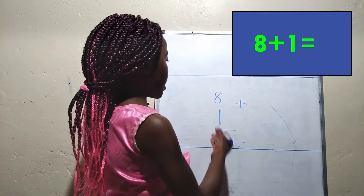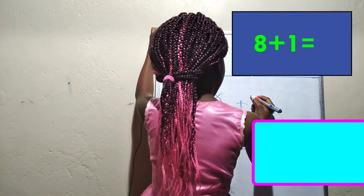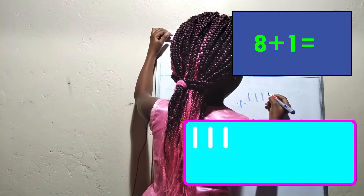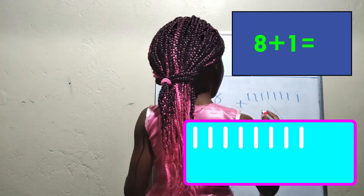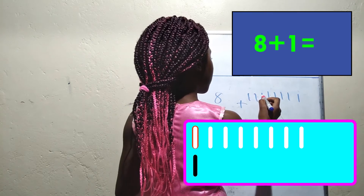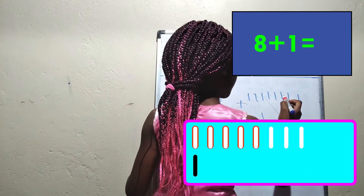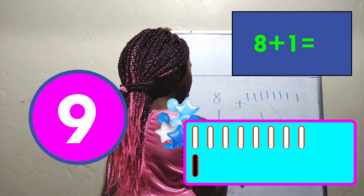Do you know the answer to 8 plus 1? Let's count: one, two, three, four, five, six, seven, eight. One, two, three, four, five, six, seven, eight, nine. The answer is nine.